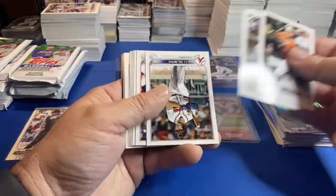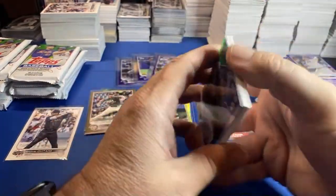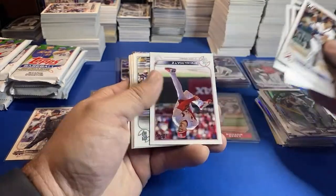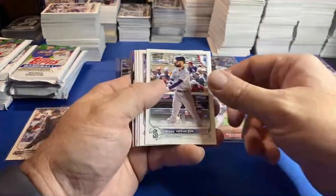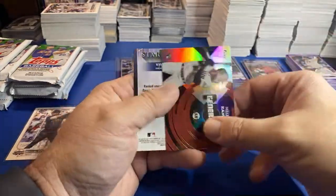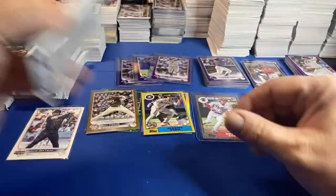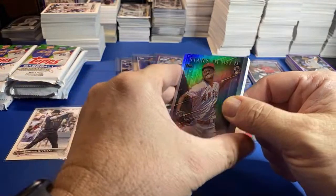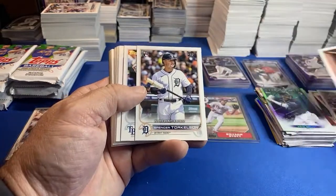We're due for a decent pull out of one of these packs. So far we haven't had any low-numbered stuff, but we had that nice stop — a gold, green. Green — here's a rookie, Ramos. Brujan. Little Brujan batting helmet out of a blaster, Torkelson debut.